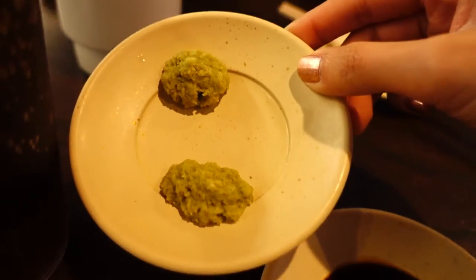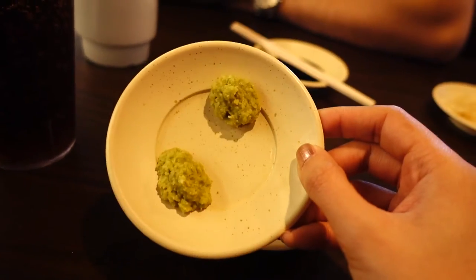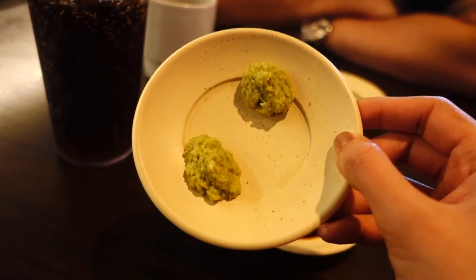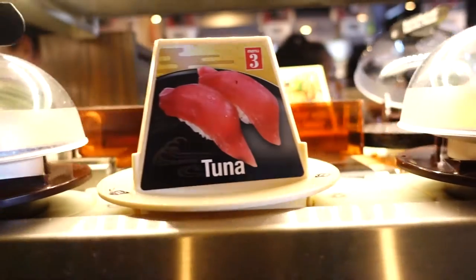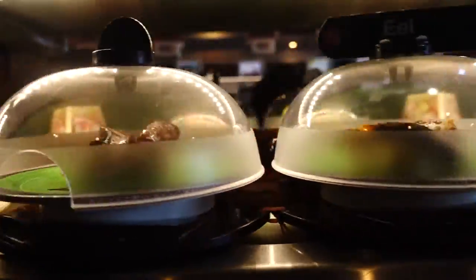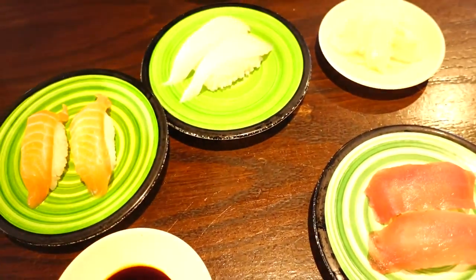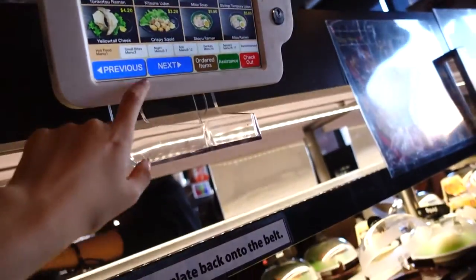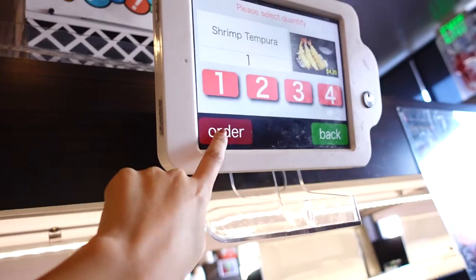Ito yung wasabi nila guys. Sobrang anghang nito. And it's not those wasabi na powder based. This is like from the crop — like real wasabi na minash nila. It's not the same. I'm gonna order tempura kasi mahilig ako sa tempura, guys. So I'm just gonna order one.